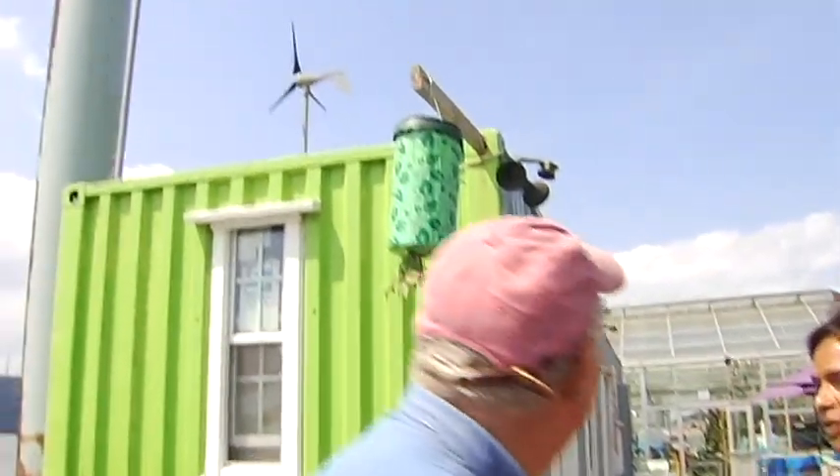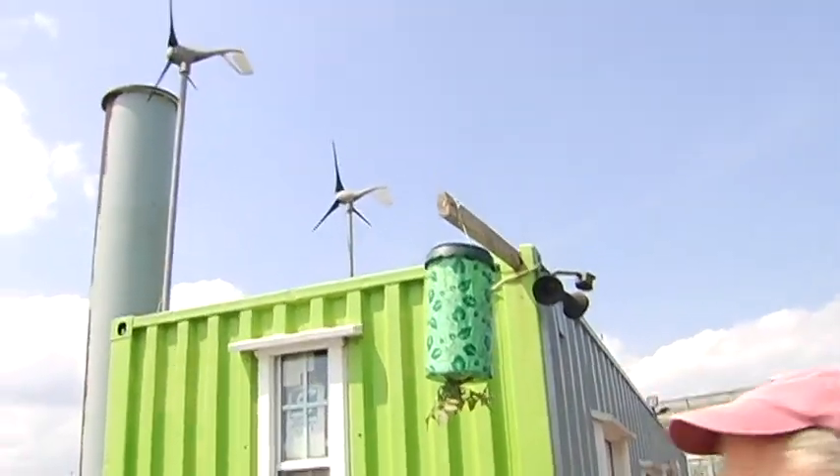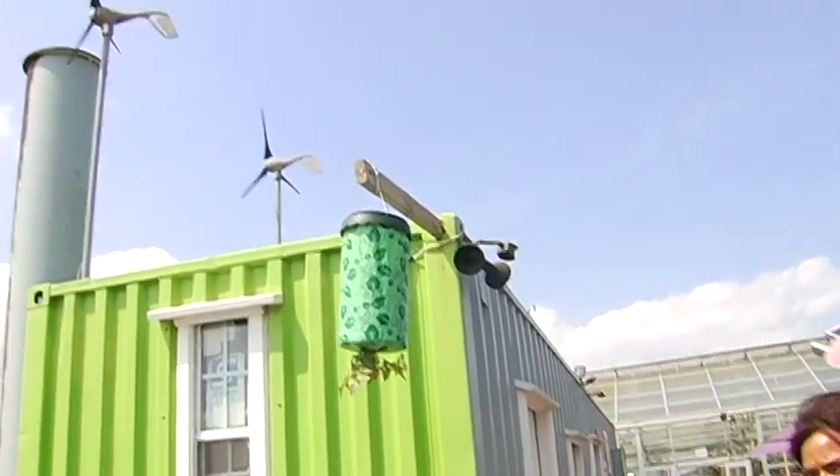And now I see the windmills up this way. Can you tell me a little bit about that? Come this way.